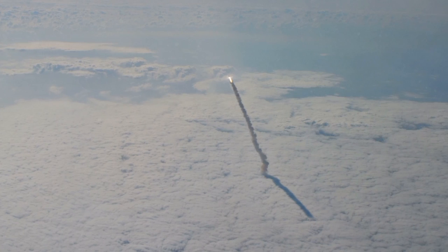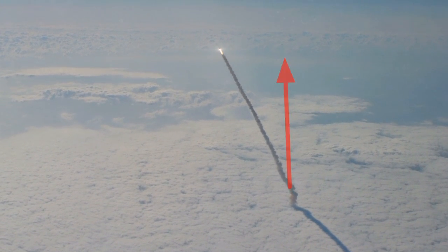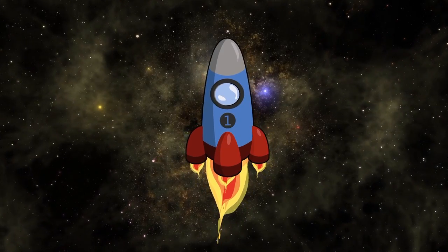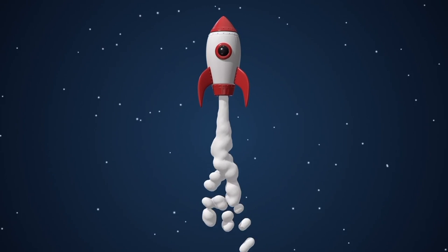Have you ever noticed something unusual about the path that a rocket follows? Instead of moving in a straight line, the rocket follows a curved trajectory. Rockets are supposed to go into space, right? Wouldn't it make more sense if they went straight up in a line rather than following a parabolic path?